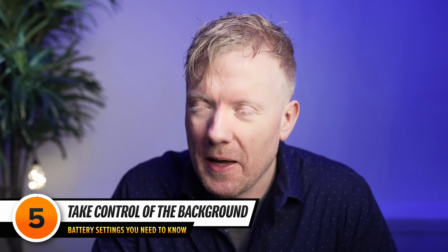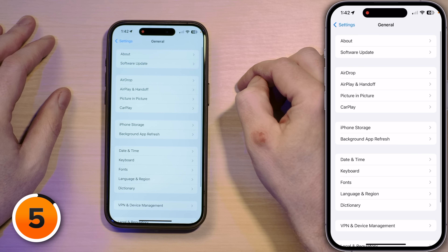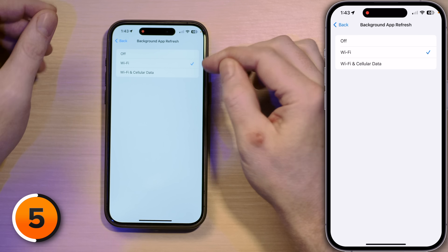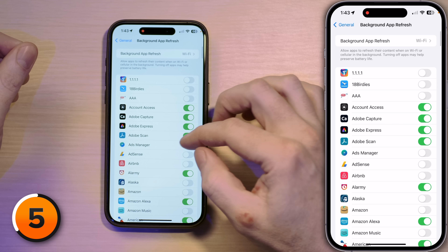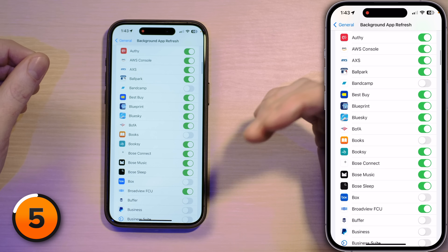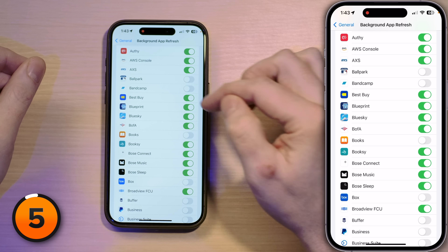Next up, an oldie but importantie: Background App Refresh. Tap back to Settings, scroll down to General, and tap on Background App Refresh. Background App Refresh allows apps to check for new data in the background even when you're not using them. I have it set to Wi-Fi only — not Wi-Fi and cellular data — because it saves battery life to do that downloading on Wi-Fi. Then go through your list of apps and ask yourself: does this app need to download new content in the background when you're not using it? If the answer is no — like for me, the Major League Ballpark app or Best Buy — just turn it off. Each one you turn off is a little win for your battery life.